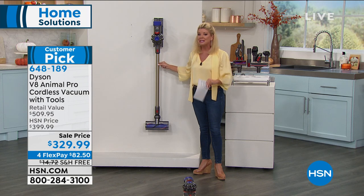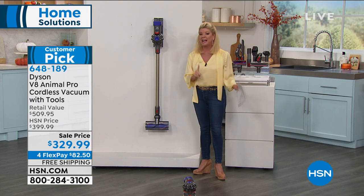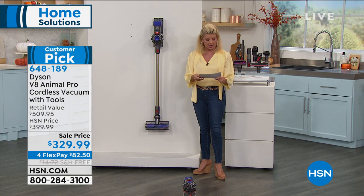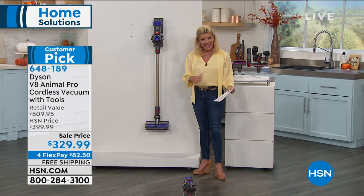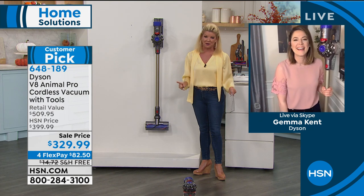It gives you up to 40 minutes of clean time so you can clean every little surface, nook and cranny in your home. Normally this is a customer pick at $399, and today we're offering it at $329.99 with flex pay and free shipping.